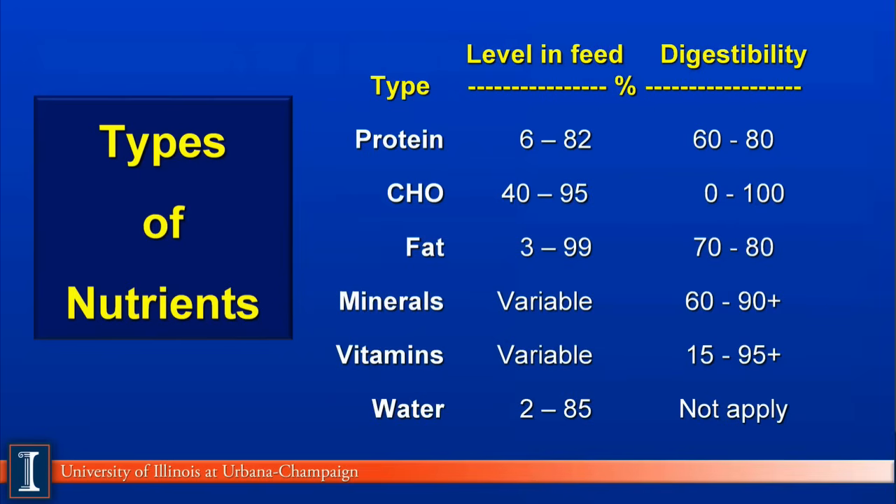We do consider water as a nutrient. It will vary in feedstuffs to as low as 2%, such as in some of our mineral products, to as high as 85% in some of our very lush grasses. Digestibility would not apply to water. So these are the six general nutrient types, and we'll talk about each of these a bit later in other modules.